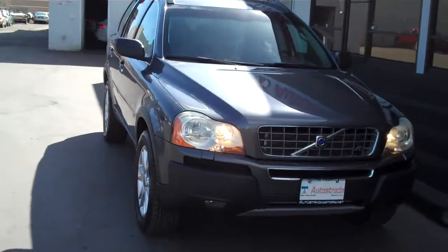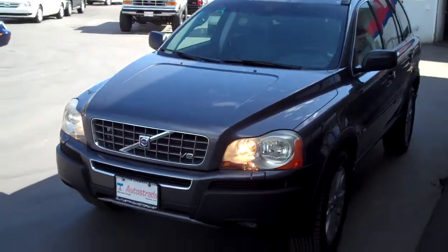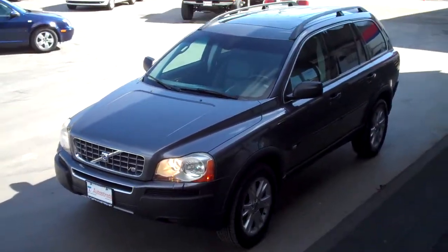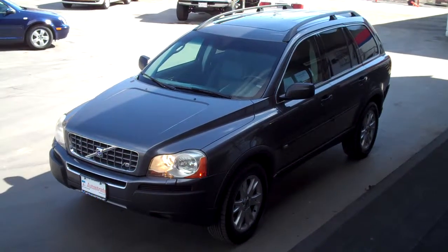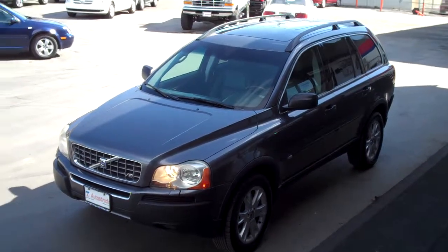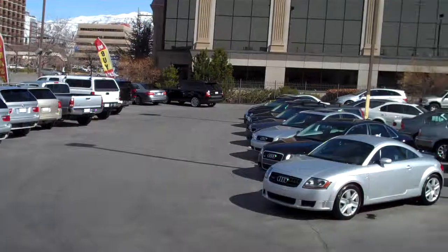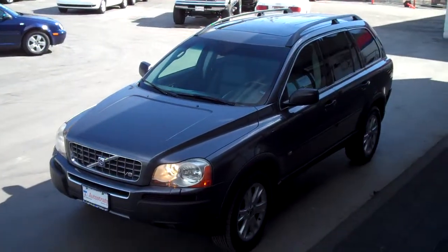Stop into our downtown Salt Lake location. We're located at 235 West and 500 South, downtown Salt Lake. You can give us a call at 801-524-9500 if you have any questions on this Volvo. We have a great selection of imports at all price ranges and SUVs. Stop in and check us out today. Thanks for looking.